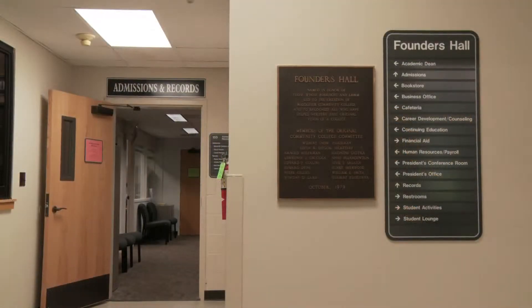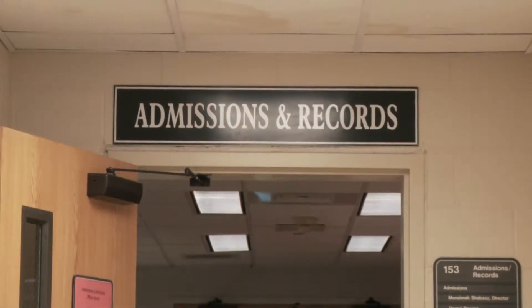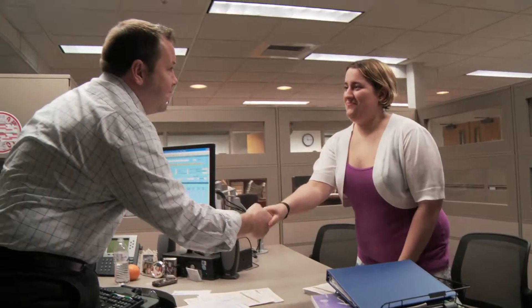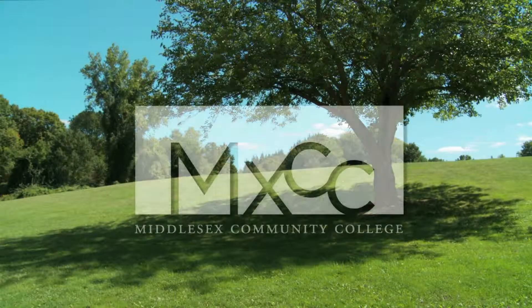If you have any questions, please call or visit our office during office hours. Or, if you see us at a college fair, high school event, or adult education event throughout the year, stop by to discuss how easy it is to apply to Middlesex.